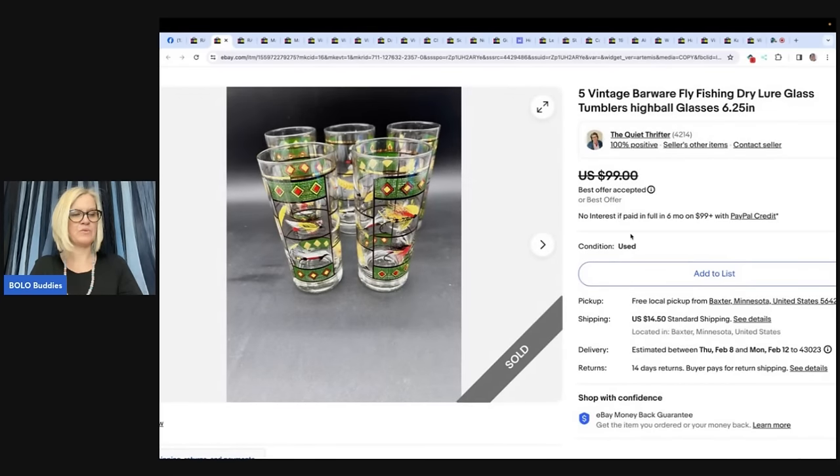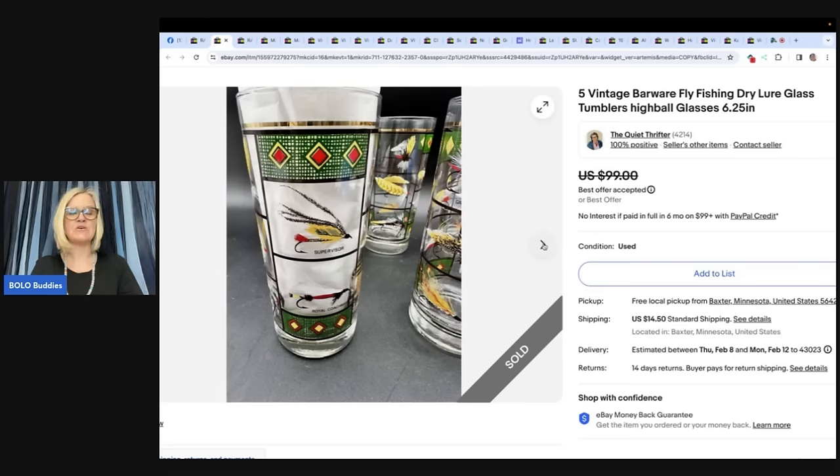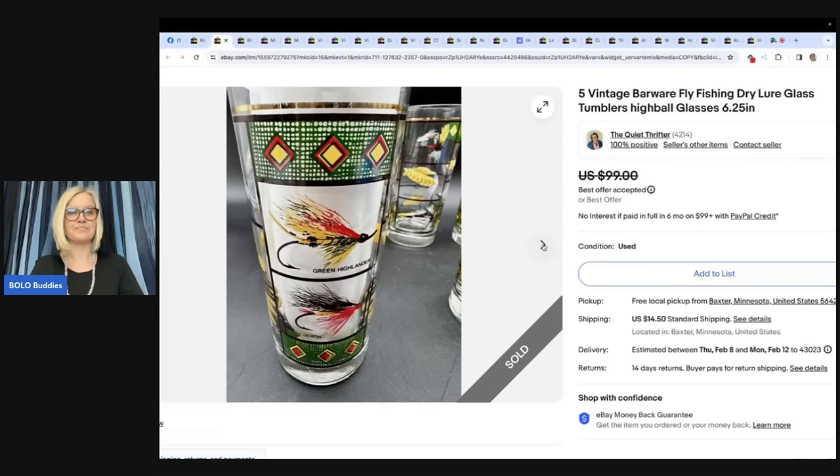Here's another one from The Quiet Thrifter. She found an awesome set of vintage barware glasses at a thrift store for $1.99 each, listed and sold in under a week for the full asking price of $85 for all five, and the buyer paid shipping. They're vintage barware fly fishing dry lure glass tumblers highball. She shows a great tip: take a paper plate or piece of paper and turn it inside the cup so you can see the pattern better.